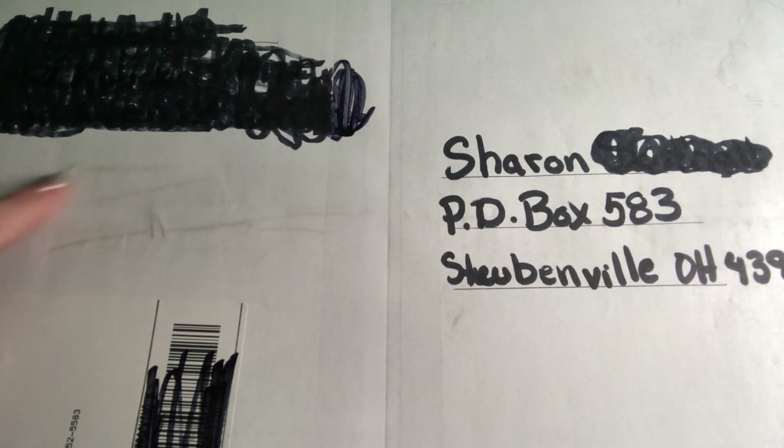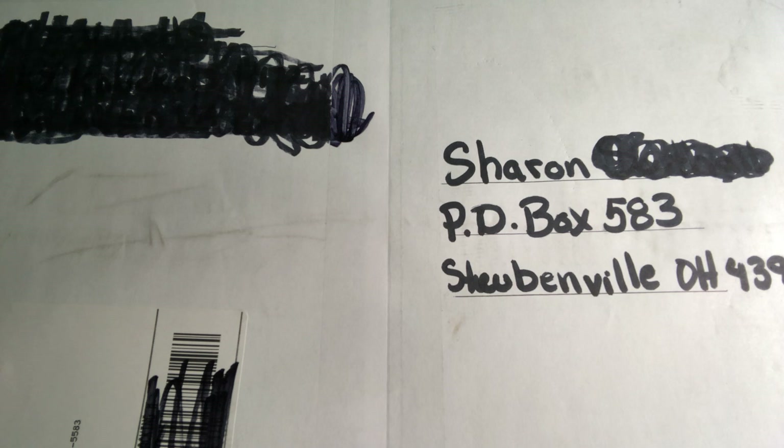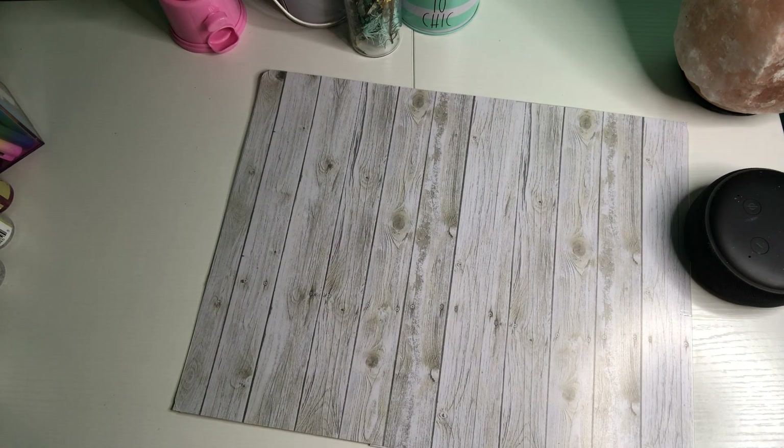Hi, welcome to my channel 'From Cheap to Chic.' My name is Sharon. I received this box from 'Saving Money with Michelle' — I'll put her name and link her channel in the description. I won her 100 subscriber giveaway and she sent me this big old box. I'm going to move it and open it over here and show you what's inside. I'm not even sure what's in here!